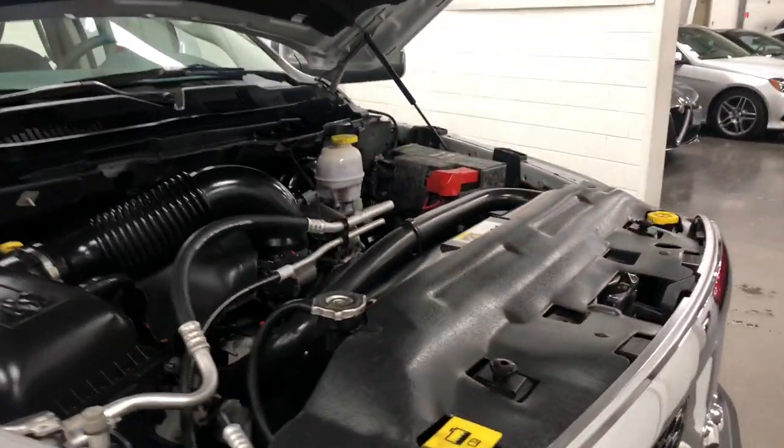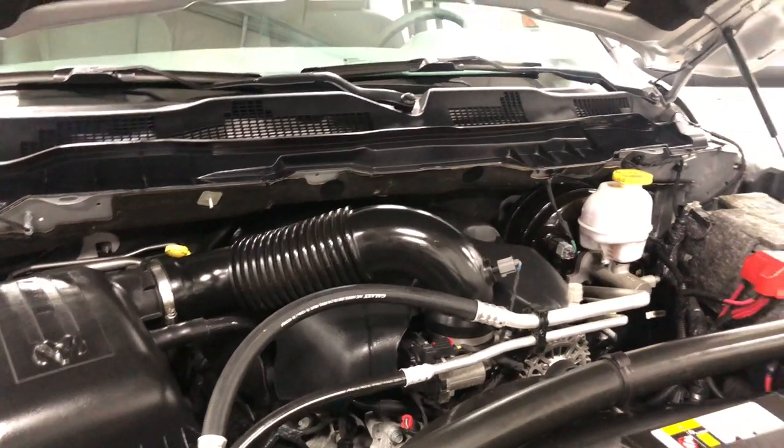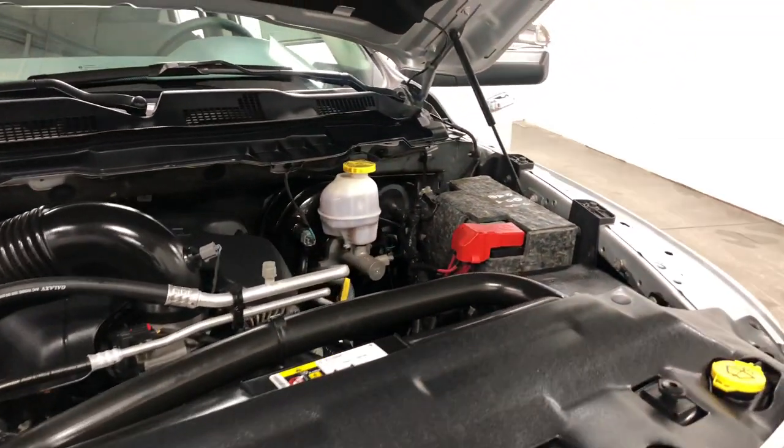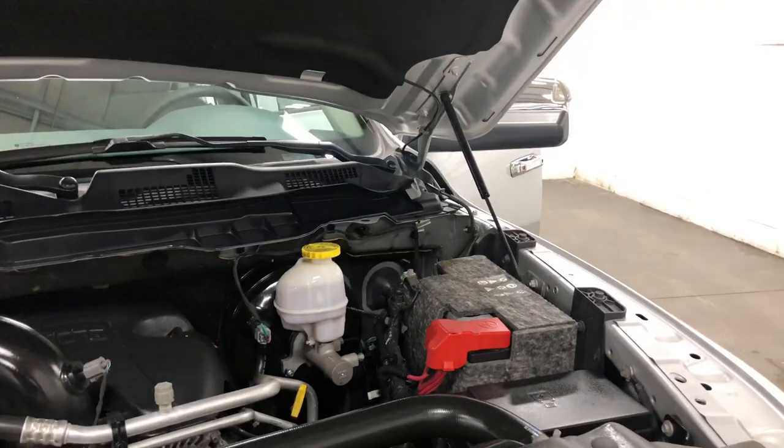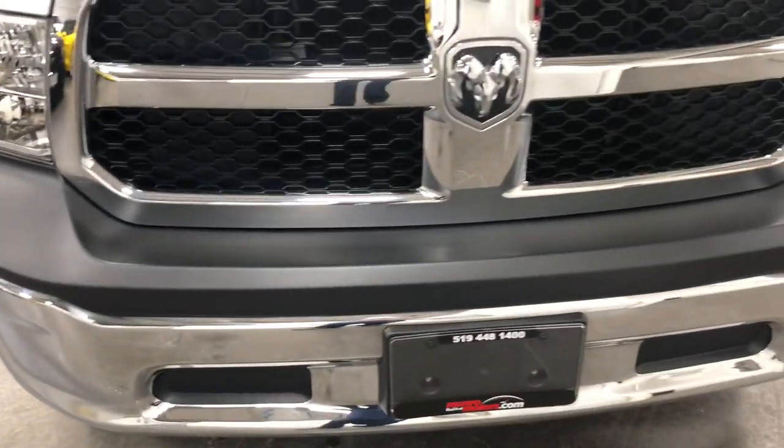Under the hood is that 5.7 liter V8 Hemi, which gets great gas mileage. It's got the eco system on it so it shuts off the cylinders — fabulous system. Close the hood: no damage here, no issues whatsoever.